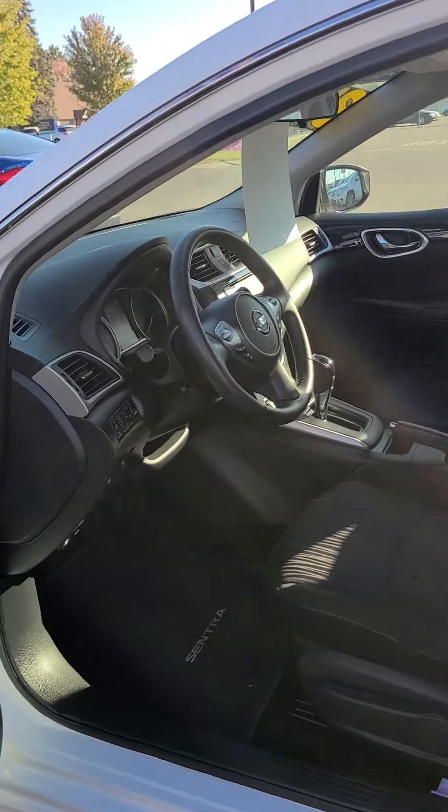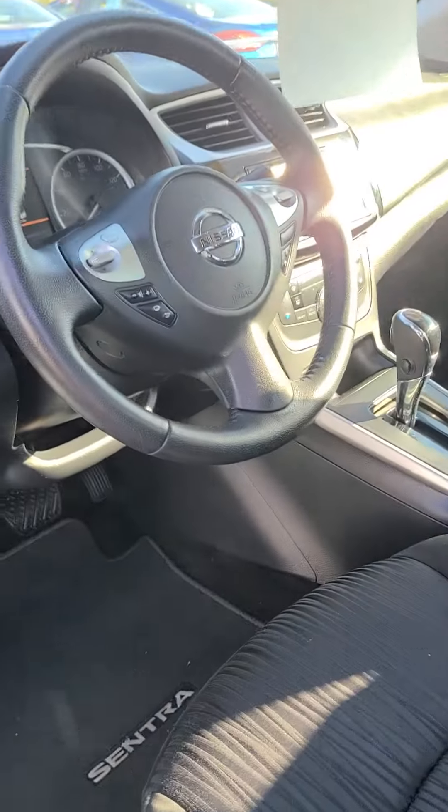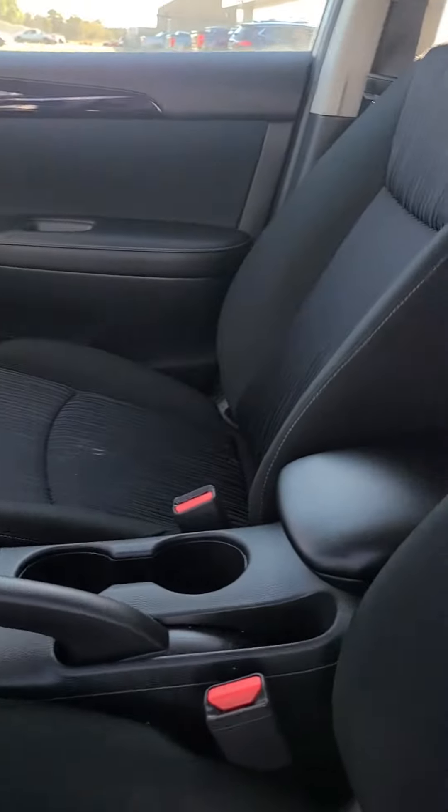Power windows, power locks. Clean cloth black interior.